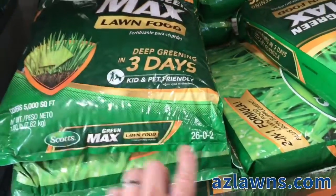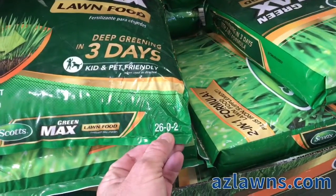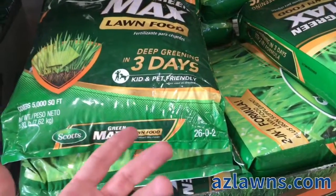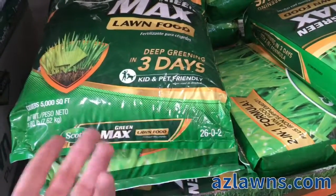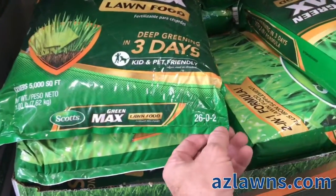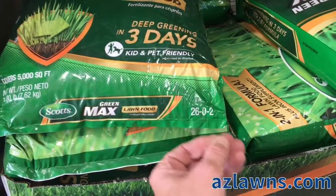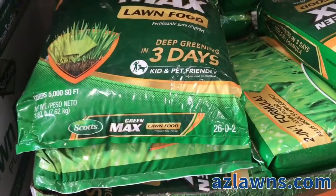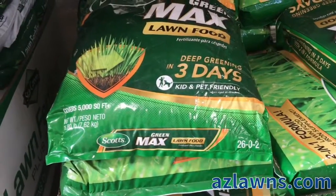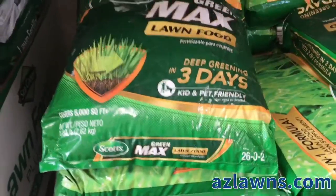Now, primarily nitrogen is what really stimulates growth. Phosphorus is great for stimulating initial root growth when you're first putting down any type of plant material, whether it's seed or even plants. Potassium is good for root strength — it really helps with the durability of the root during extreme frost or extreme heat. Those are the three main contents in turf fertilizer.